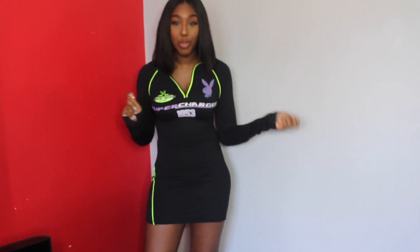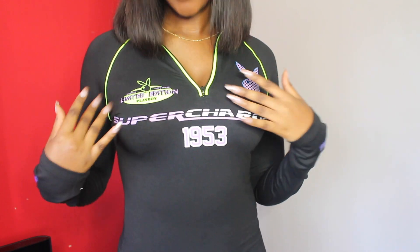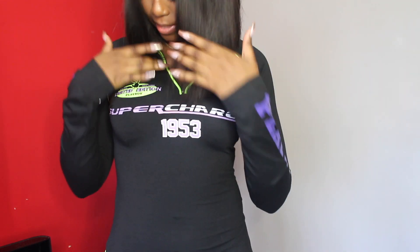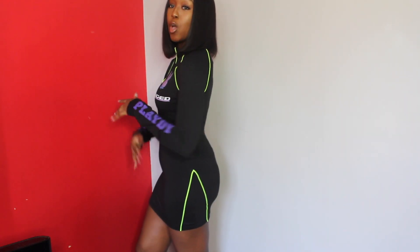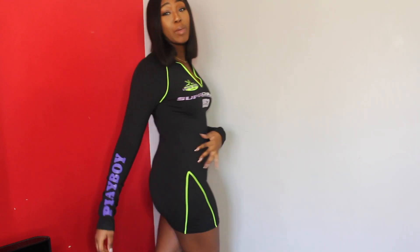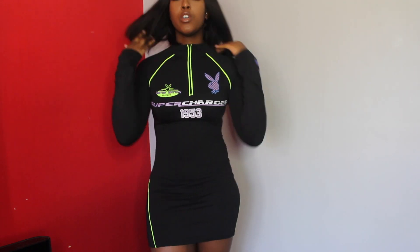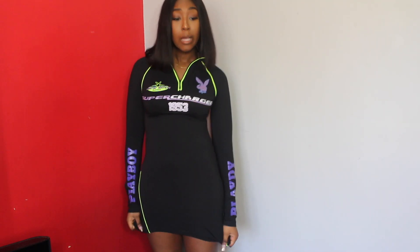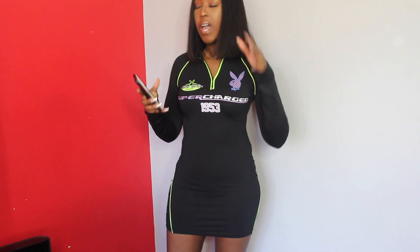This dress — I am so feeling it, I'm obsessed. It's one of those racer dresses with the little Playboy sign and logos, '1953' — probably the year Playboy started. It's a really cute dress. It's a little bit on the short side and I feel like it'll ride up when I'm walking, but it's making my body look great. It is a bodycon material and it can zip up too, if you want to rock it that way. It was £30 and I got it in a size 12.